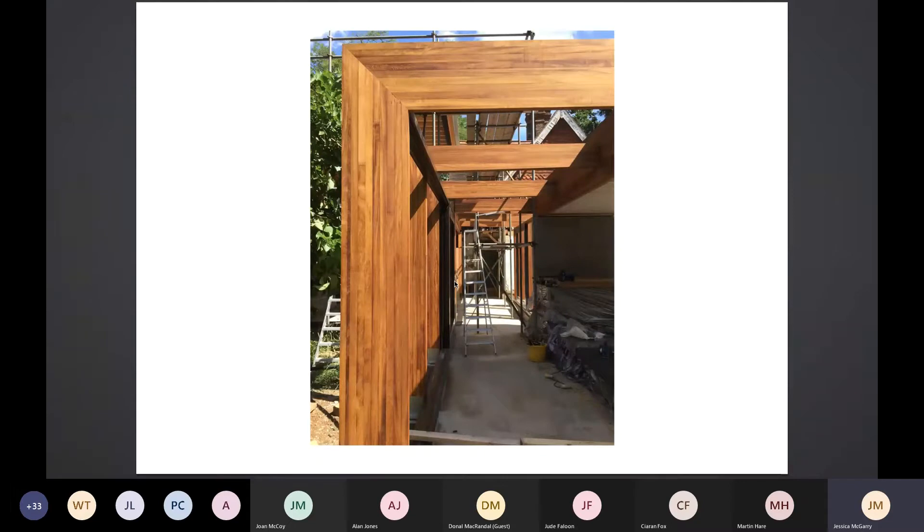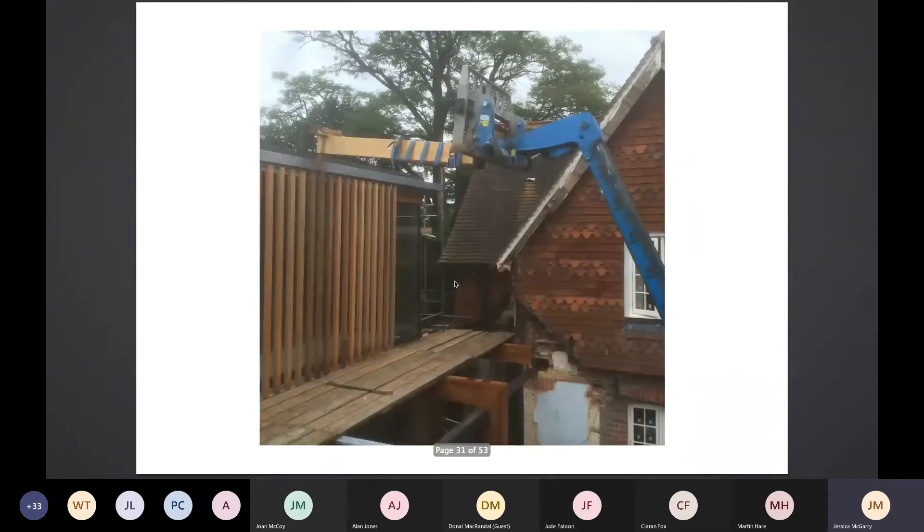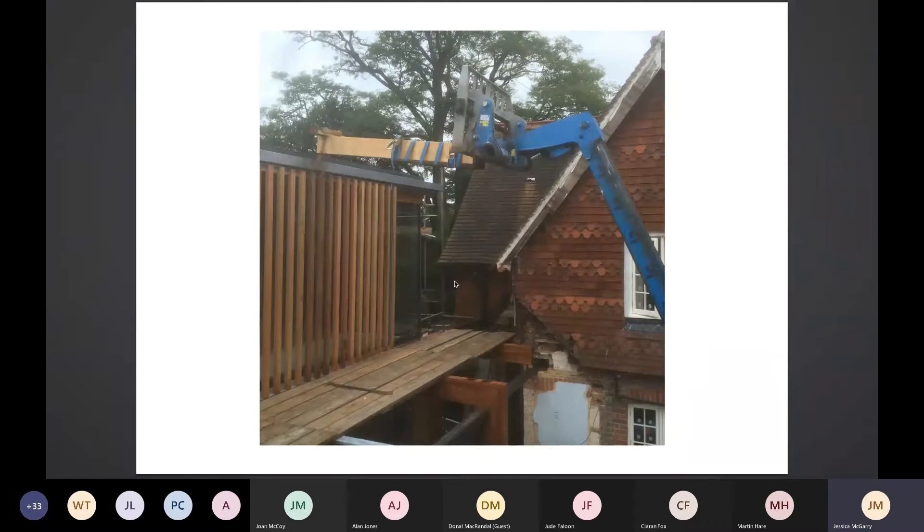Luckily, this gives you the feel of what we were creating — the link and even the louvre panels came in cedar. The glass also came from Ireland and was fitted.